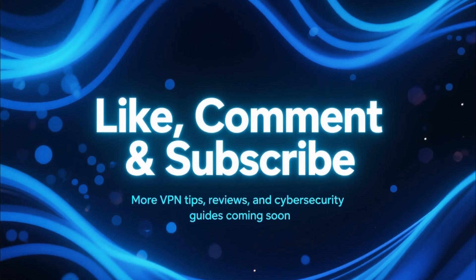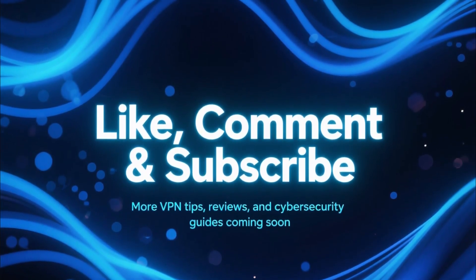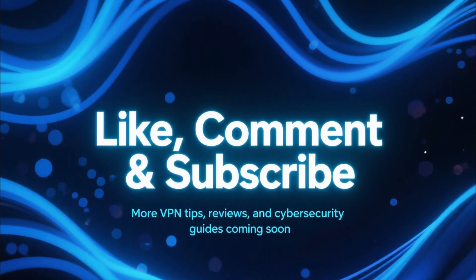If this video helped you out, make sure to like, comment, and subscribe for more VPN tips, reviews, and cybersecurity guides.